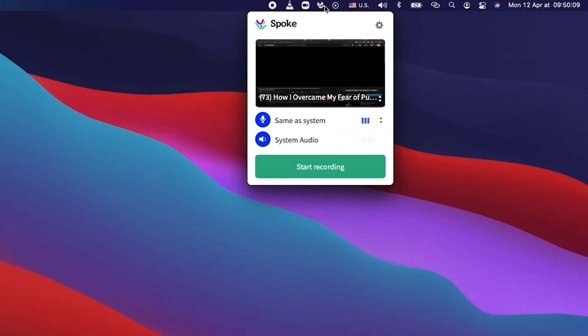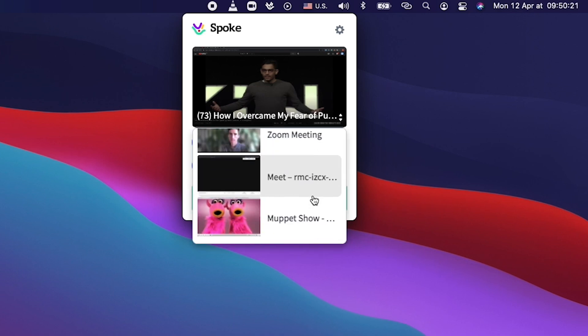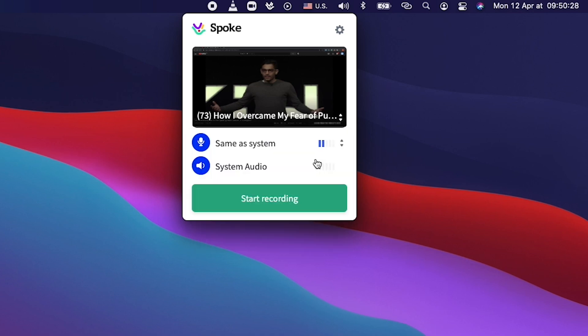There are two ways to start using Spoke. First, the screen record feature enables you to record a live presentation. Already have a video? No problem. You can also upload a pre-recorded video from another platform to the Spoke app. Spoke gives you total freedom to transcribe videos, even if you didn't originally record it in the app.